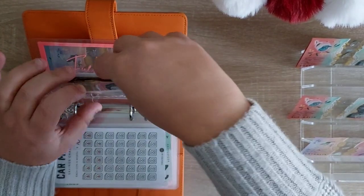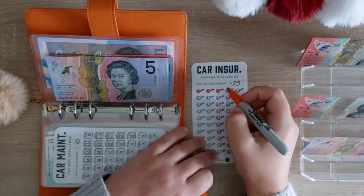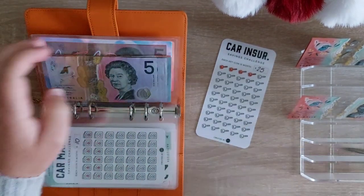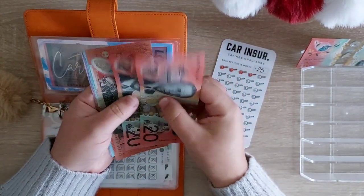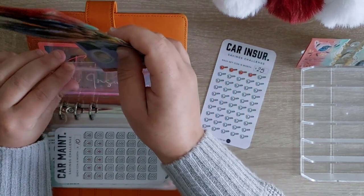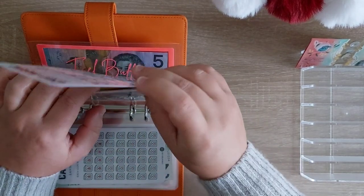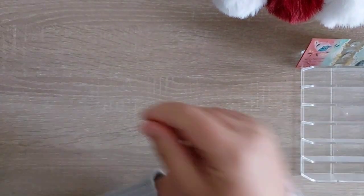Car insurance will be getting $25 — just one key coloured in — making that $25, adding the $5 and the $20. Making that $20, $40, $60, $75, $85, $95, $100. So we have $100 in car insurance. And that is everything — all the money is gone just like that. At least it has a purpose and is put away.